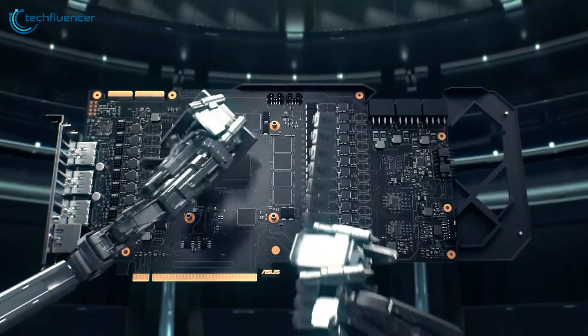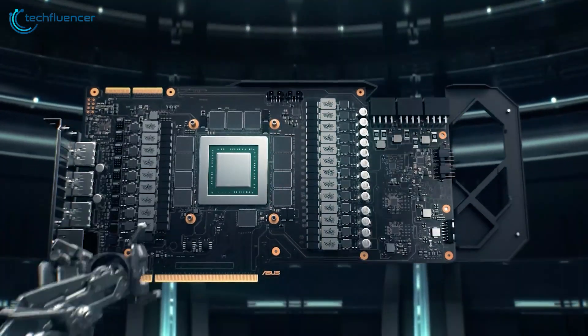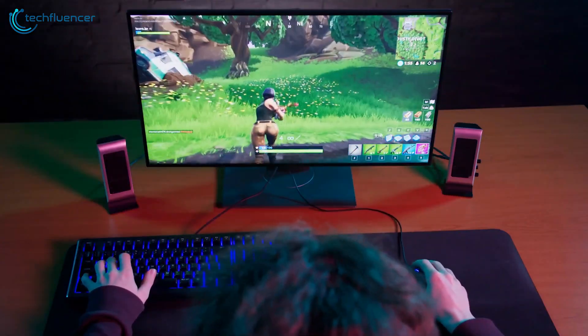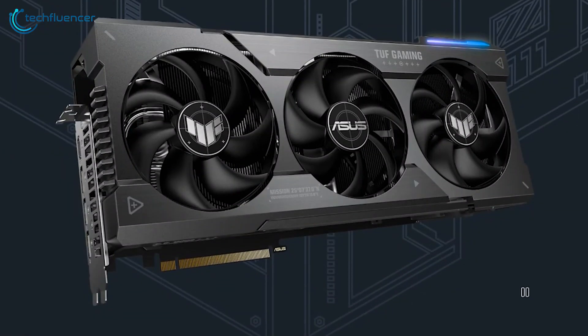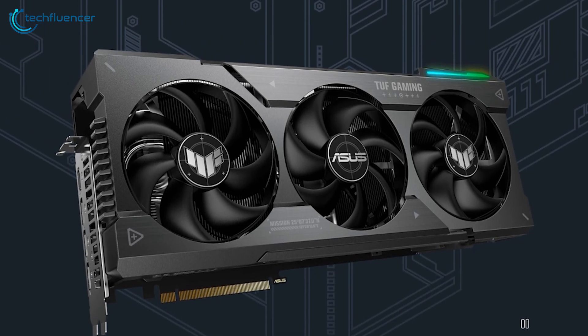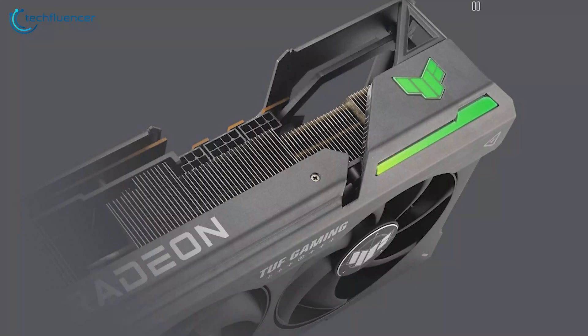What's more, this GPU offers two BIOS choices — one for default mode and another for quiet fan operation for a tranquil gaming experience. Overall, the TUF Gaming RX 7900 XTX is a sturdy card with a better thermal solution, increased durability, and improved power efficiency.